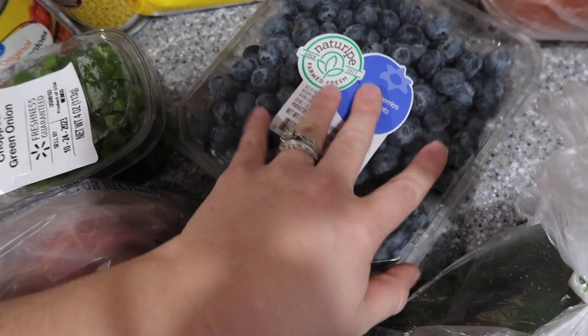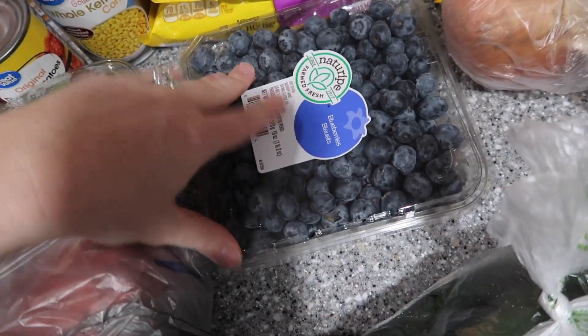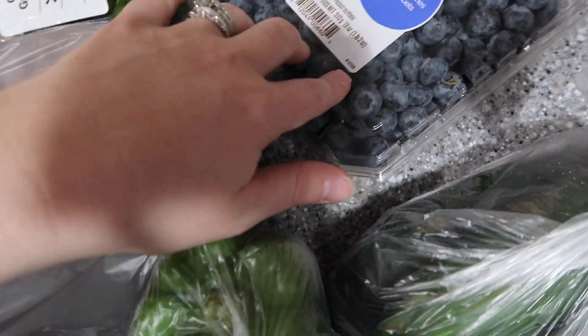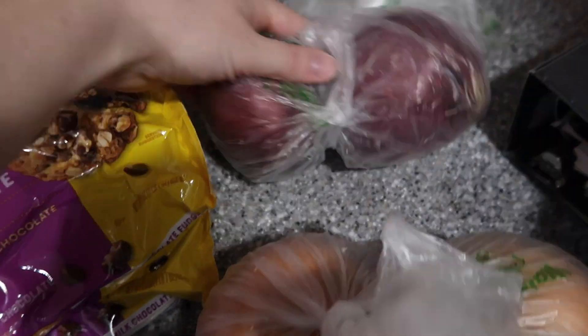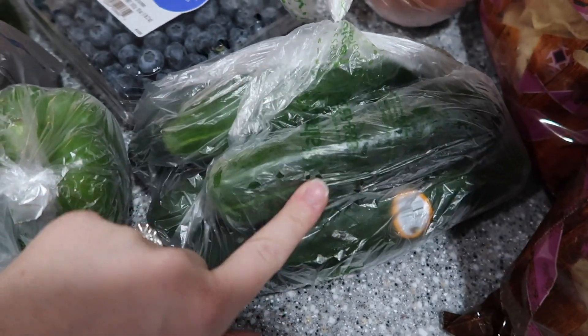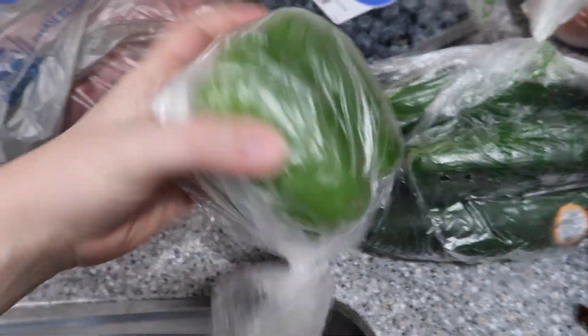Two big bags of chocolate chips for baking. Blueberries — one pound two ounces; I might get more at Sam's. Savannah's been really wanting blueberries with her lunches and she ate all of them from last weekend. Navy has been loving them too. Two red onions, two regular onions.